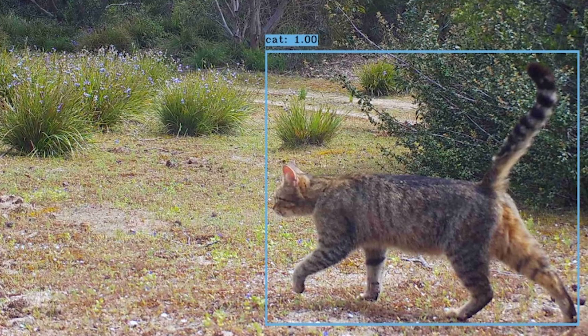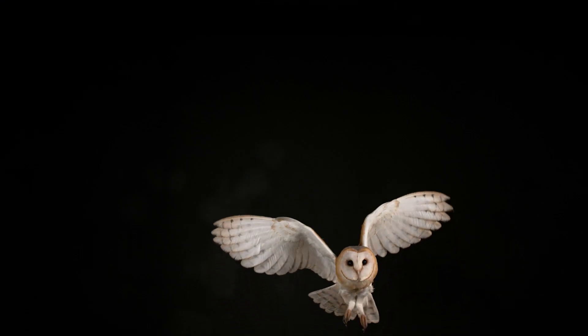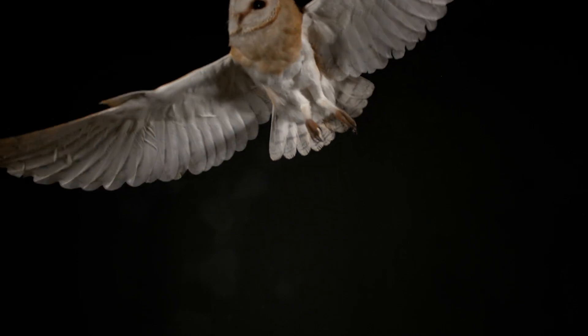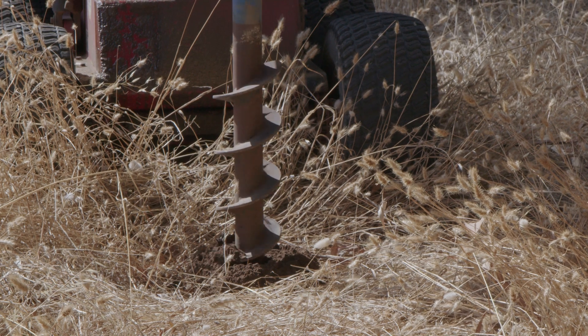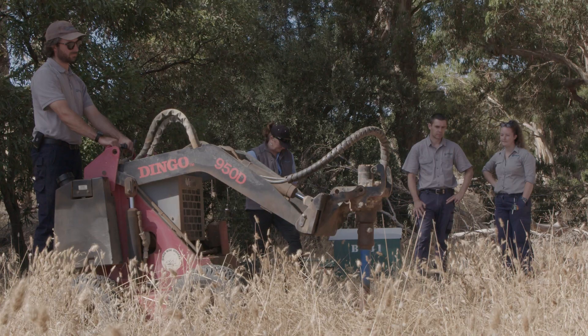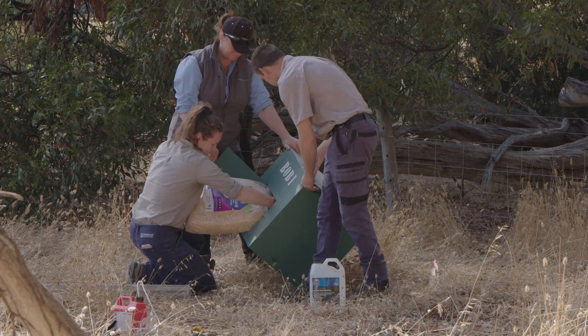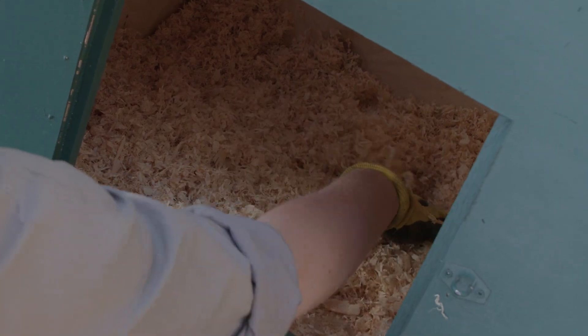As we're removing feral predators from the environment, we're able to start encouraging native predators back in. The barn owl fills the same sort of ecological role as the feral cat, so putting them close to sheep farming properties like Peter's is going to be really beneficial. As we take out those cats, we can bring barn owls back in, give them a place to nest and breed, and hopefully they'll bring back lots of prey — particularly mice and rats — which will help sheep farmers. It's thought that barn owls will catch a lot more mice than cats, so that's a really good bonus.